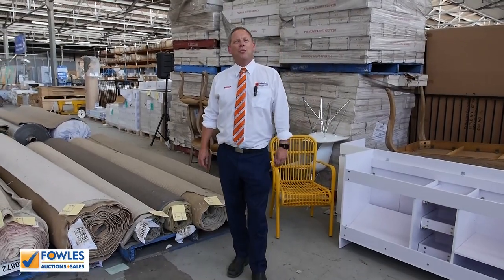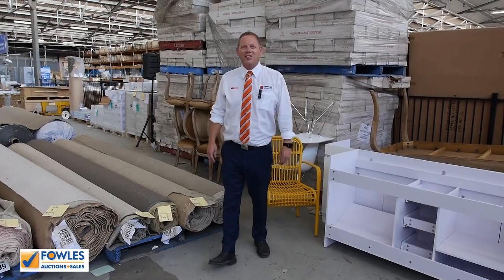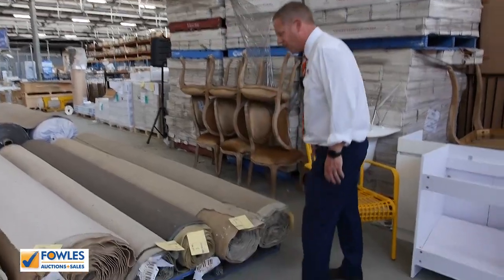Hi, I'm Liam from Vowles and welcome to the Carpet Auction Preview for Wednesday the 9th of January 2019 at 10am. Happy New Year folks, the first one for the year and it's quite a good little auction here.